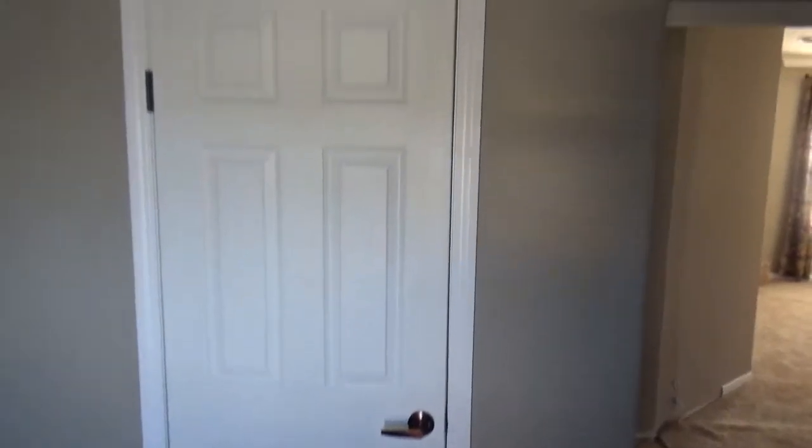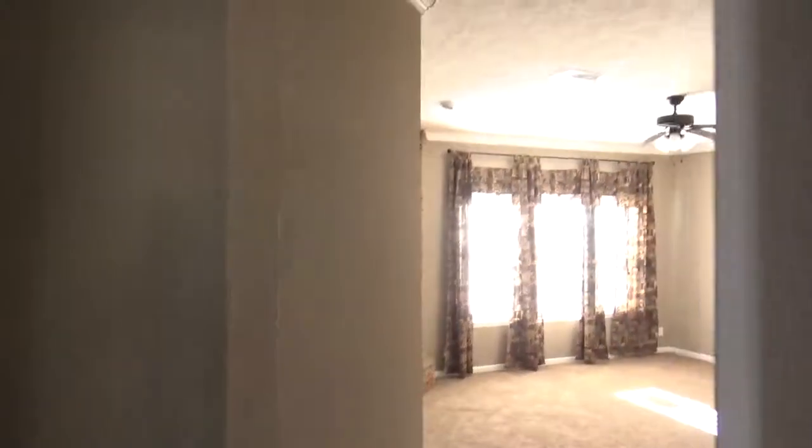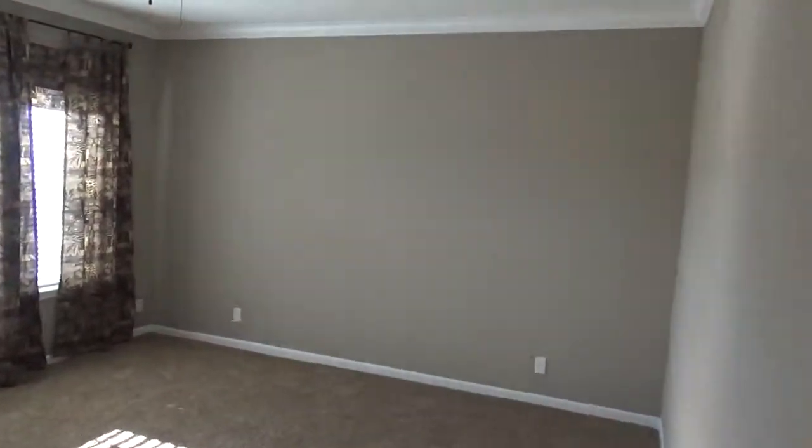It's got a nine-foot ceiling, folks. Here's the little den area. This is one thing I love about this house — it has two living rooms. It has a living room in the back and a living room in the front. That's my favorite thing about this whole house.